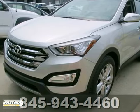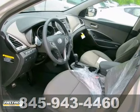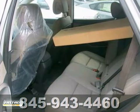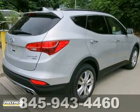Life's a journey, and you're going to need something capable to get you through it. This 2013 Hyundai Santa Fe is up for the task. With fog lamps, privacy glass, and a rear spoiler, you'll drive in comfort and confidence.